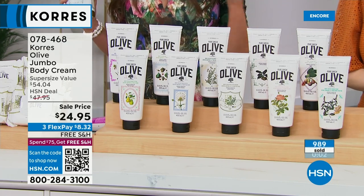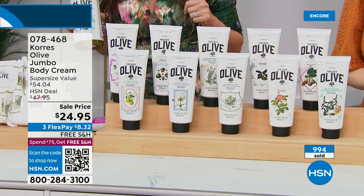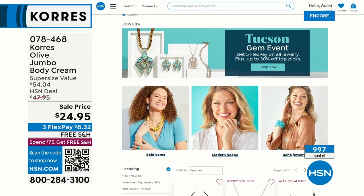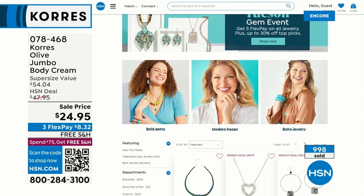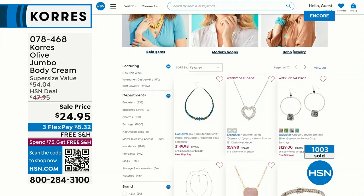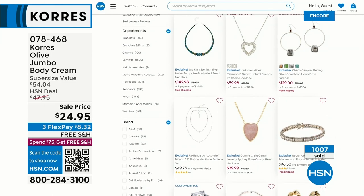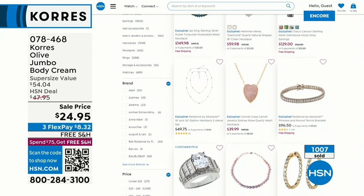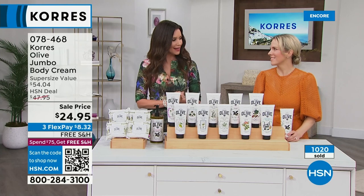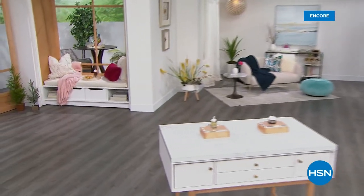Don't wait until morning thinking you'll come back — the scents you want may be gone. You can scan the QR code for the fastest ordering. HSN card holders get an extra month interest-free plus $10 off. Everything Kora's today has free shipping and handling. We've also got amazing jewelry deals for the Tucson Gem Event going on right now — lots of ways to save.